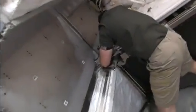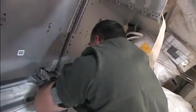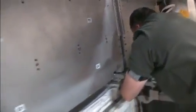Steve Bowen is asked to say a few words. He says it's just like a Saturday afternoon in the garage — since he has the right tools in the room.